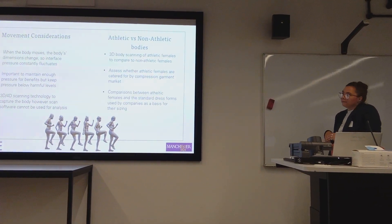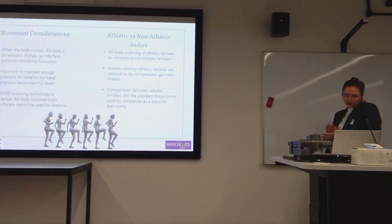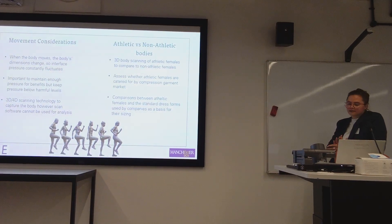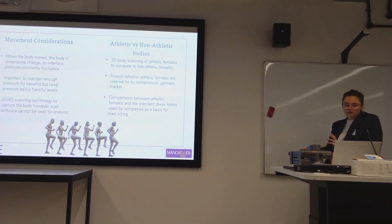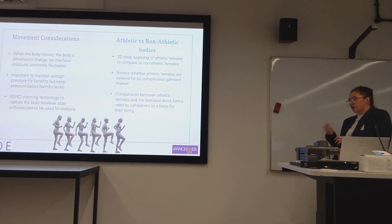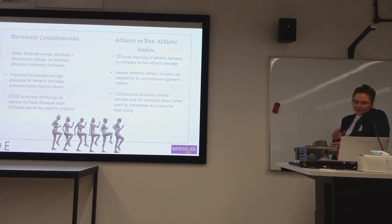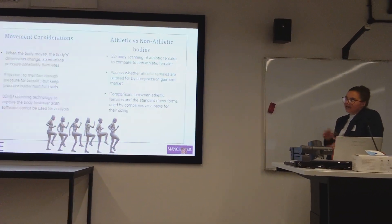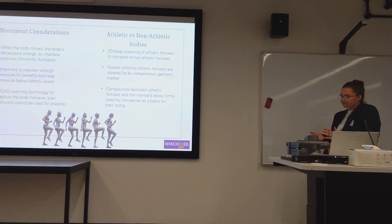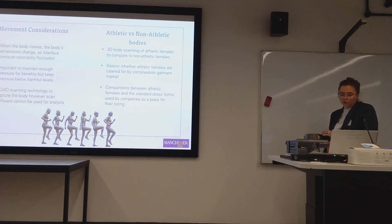I looked at 3 different companies, their compression garments, and their size charts. I had 63 scans of athletic females — these were women exercising in excess of 5 hours per week. I conducted analysis to see, based on the scan measurements, how each brand catered for each individual and what sizes they would fall into.